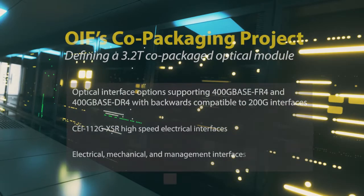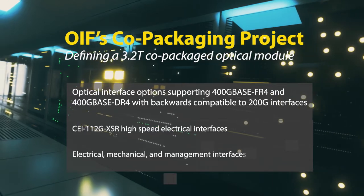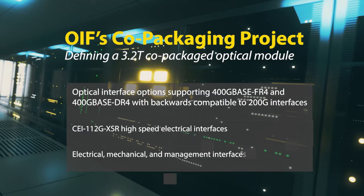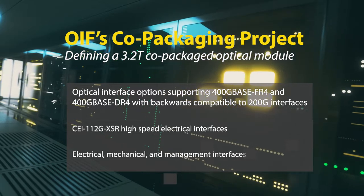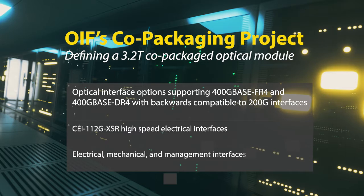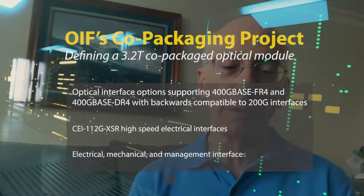The OEF at the recent meeting launched its new project for the 3.2T optical engine project. This is for data center applications for Ethernet switching, and it covers the optical interfaces such as 400GFR4 and DR4, as well as backwards compatibility for 100G. It also defines the mechanical and electrical interfaces for the chip, including the management interface.